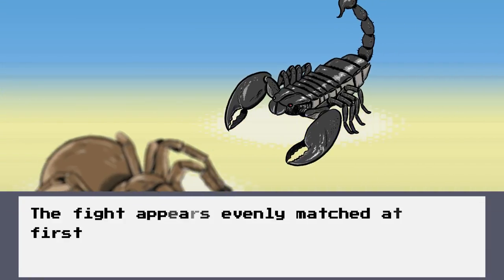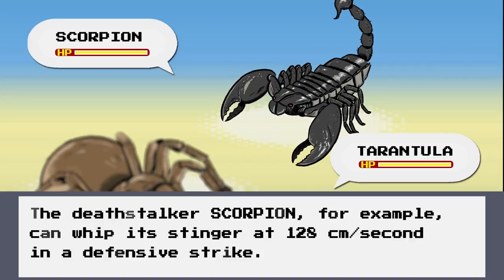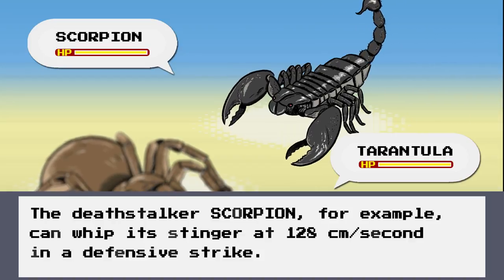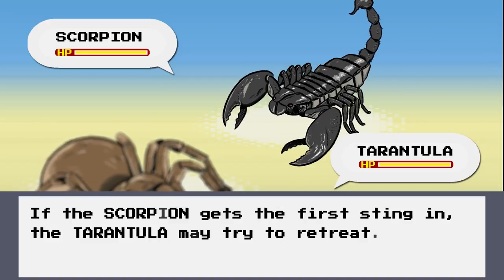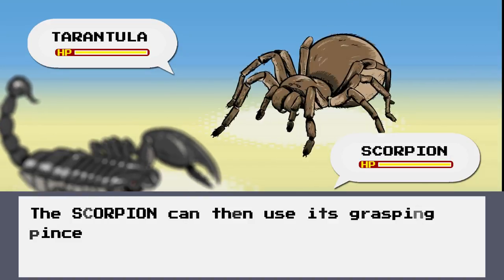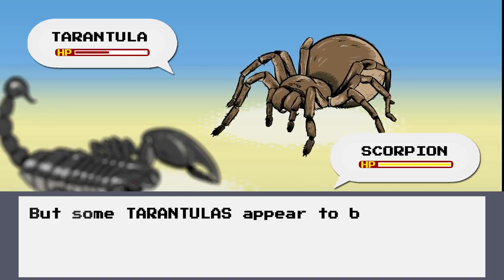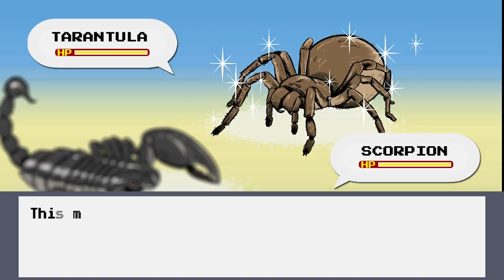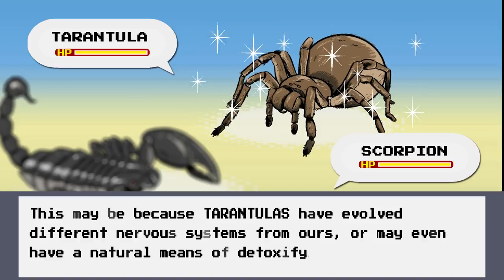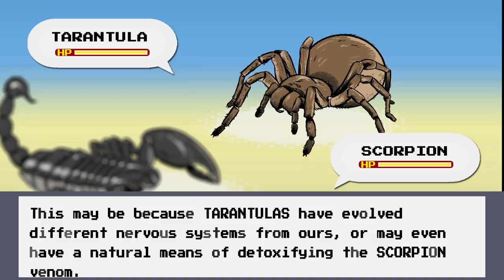So the fight appears evenly matched at first glance. The Deathstalker scorpion, for example, can whip its stinger at 128cm per second in a defensive strike, but the Texas brown tarantula can sprint at similar speeds. If the scorpion gets the first sting in, the tarantula may try to retreat, and the scorpion could use its grasping pincers to grab and tear the tarantula apart. But some tarantulas appear to be resistant to scorpion venoms, even when that venom may be lethal to us. This may be because tarantulas have evolved different nervous systems from ours, or the tarantula may even have a natural means of detoxifying the scorpion venom.